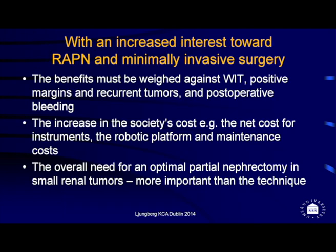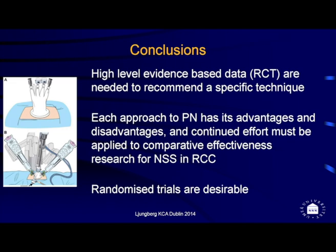Even with interest toward robot-assisted partial nephrectomy and minimally invasive surgery, the benefits must be weighed against renal function preservation, residual functioning parenchyma, recurrent tumors, bleeding, and postoperative complications. We must also consider society's costs — the net cost of the robotic platform, instruments, and maintenance. Ultimately, the most important goal is to perform an optimal partial nephrectomy; that matters more than the technique itself.